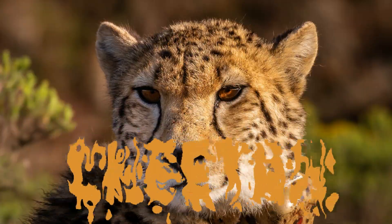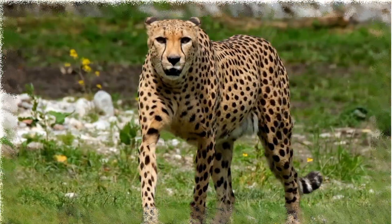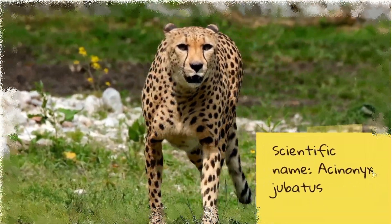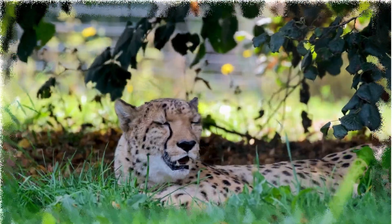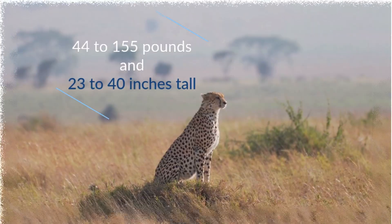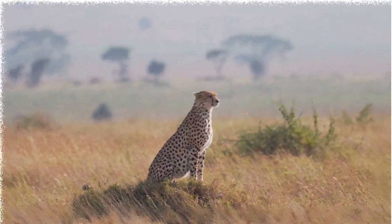The Cheetah. Scientific name Acinonyx jubatus. The Cheetah is the fastest land animal on Earth, ranging from 44 to 150 pounds, with a height in the range of 53 to 40 inches.